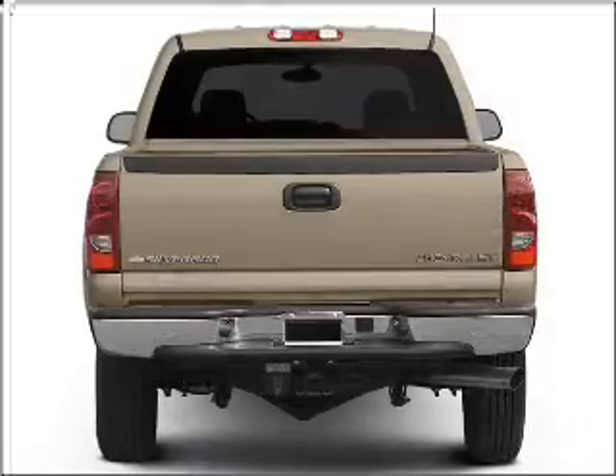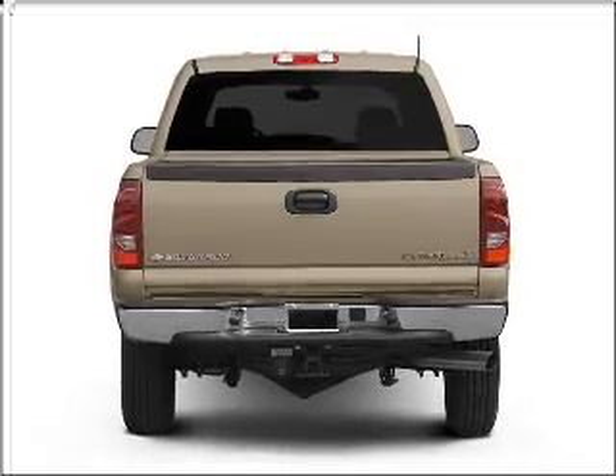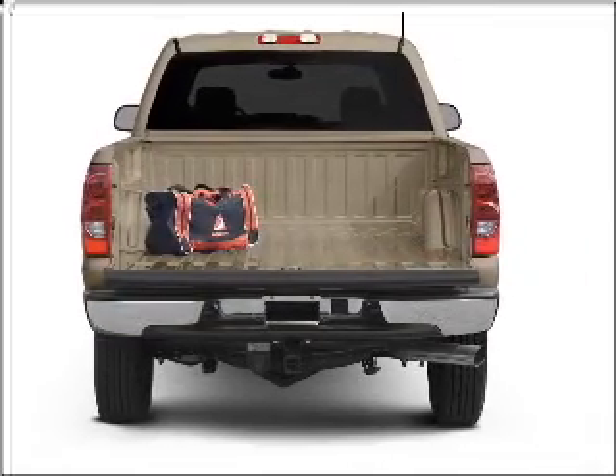With a powerful eight cylinder engine connected to a smooth shifting six-speed automatic transmission, you will appreciate the safety feature of anti-lock brakes.